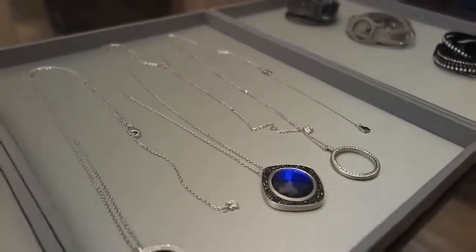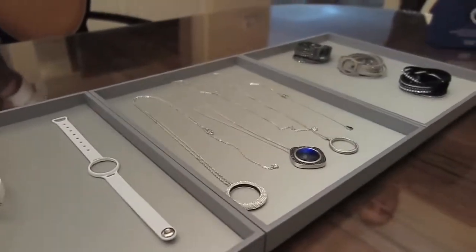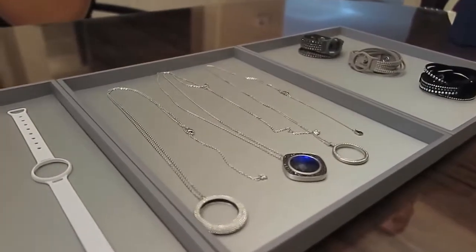For a full review of the Swarovski Shine propelled by Misfit, stay tuned to TopSky.com. I'm Sherlyn Lowe.